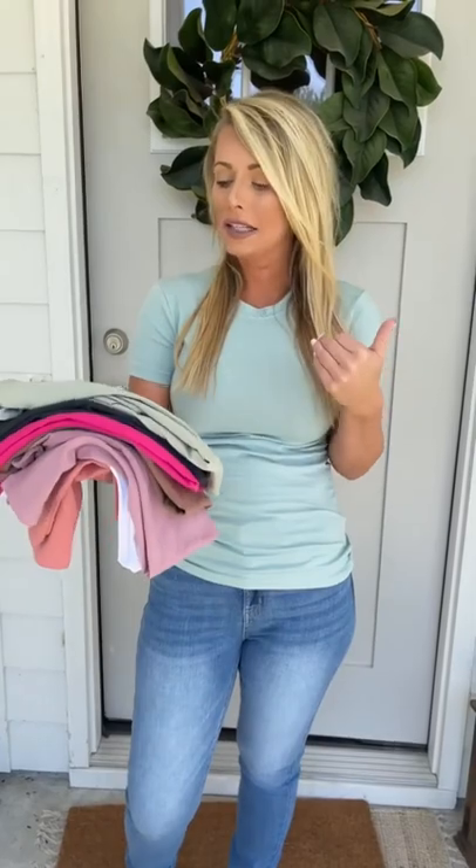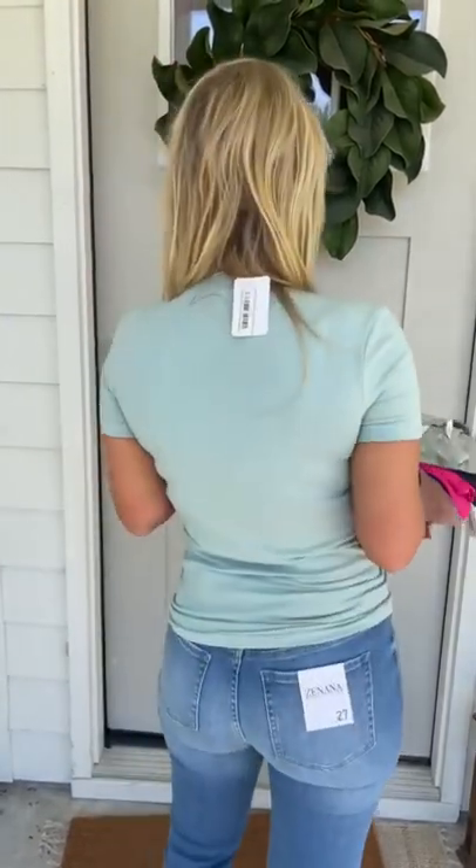I have on light green, which is a new color. I'm also wearing a size small on this. These are a little more fitted, so if you're worried about that, you can go ahead and size up — no issues. This is going to be your light sage, which is another new color.